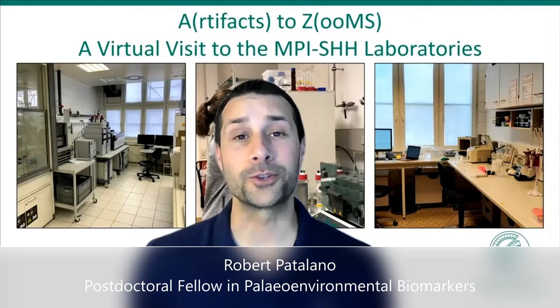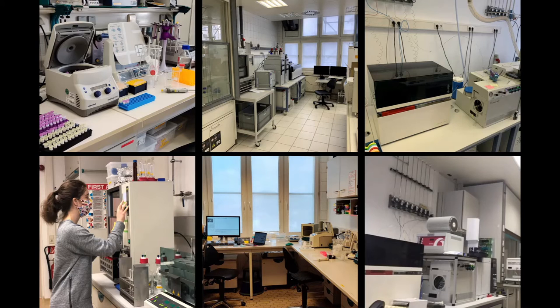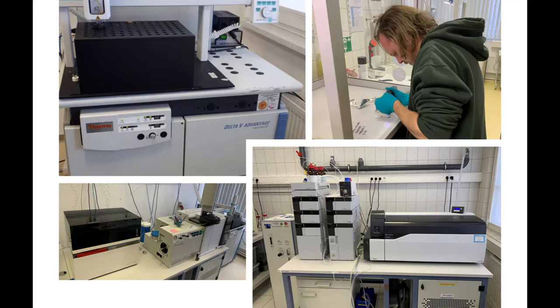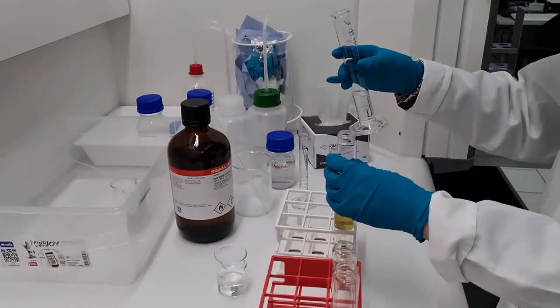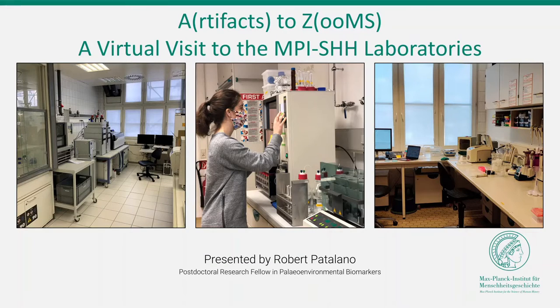Hi, I'm Robert Patilano, and I hope you're enjoying Human Origins in Action so far. We've already had some fantastic keynote speakers and virtual tours, and over the next two days we'll continue to hear from amazing people and their exciting work. In this video, I'm going to take you on a short tour and inside look at some of our laboratories here at the Max Planck Institute for the Science of Human History. This is Artifacts to Zooms, a virtual visit to the MPI-SHH laboratories.